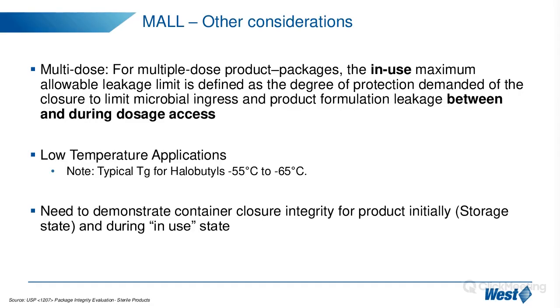For multi-dose applications, the stopper must reseal after each puncture for the second, third, or fourth access. This makes it more important to assess the seal integrity of the product package for multi-dose applications, and there is an in-use norm to understand the degree of protection required between and during dosage accesses.